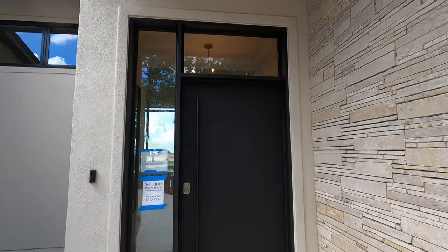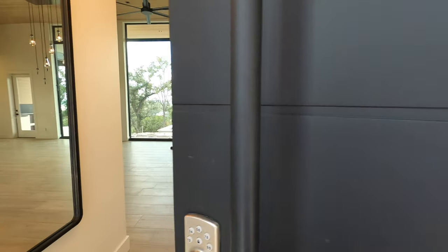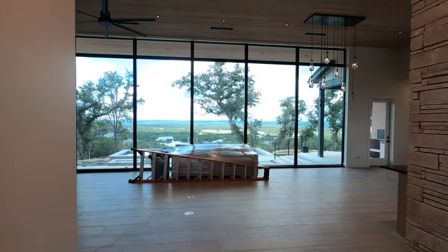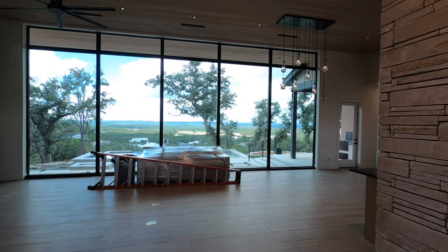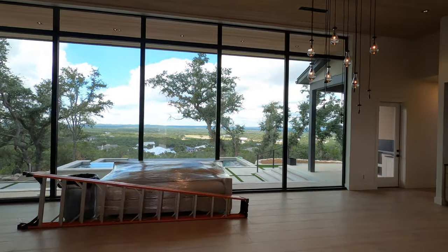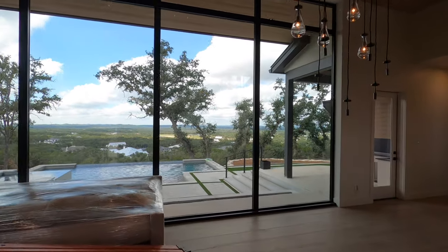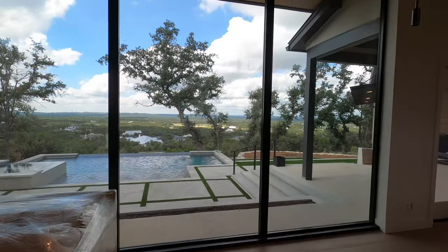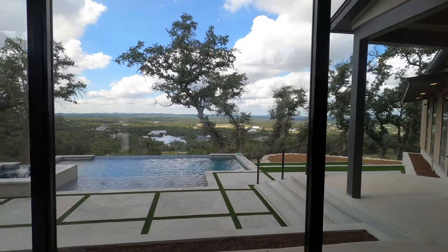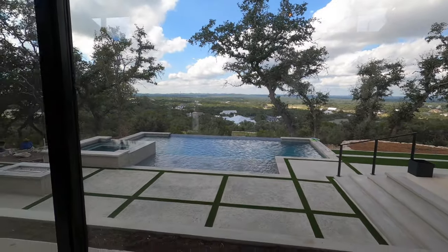Make sure you hit that like button, and hold on — because you're about to see something amazing. Check this view out. You can tell the client and the builder designed this house around the view, and what a payoff — you walk in and it is just breathtaking. The view of the Texas Hill Country and the pool is really epic.